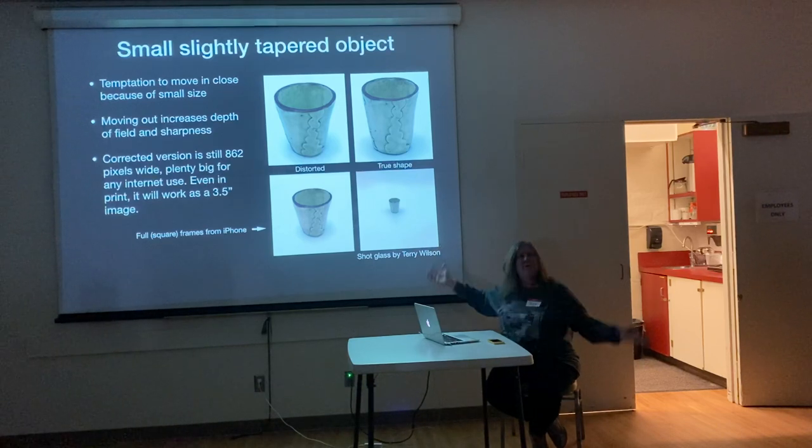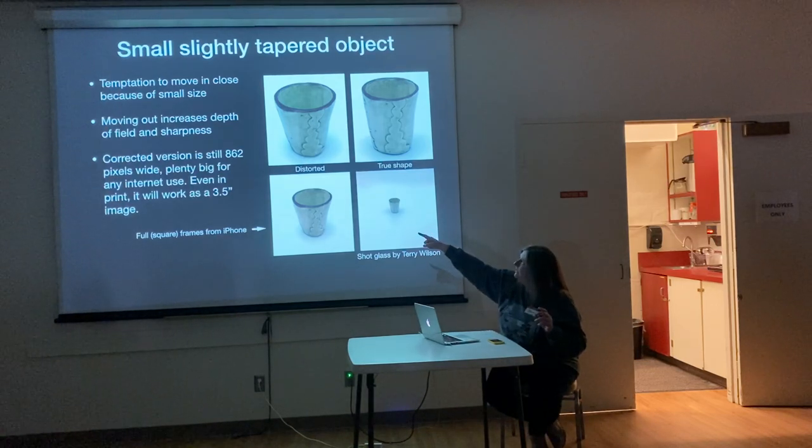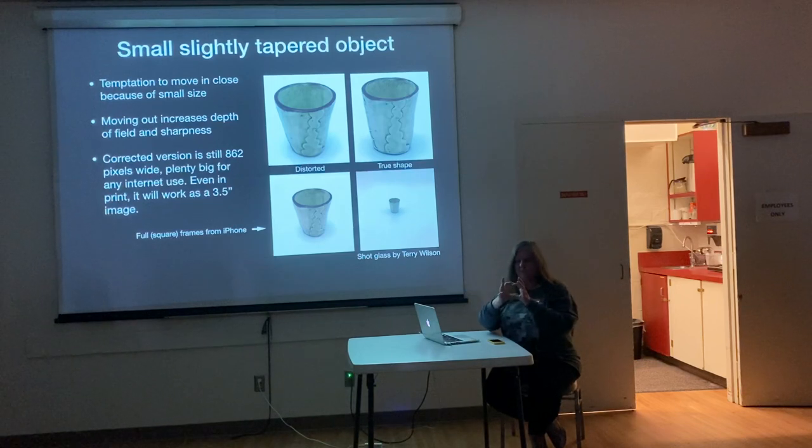I cropped it and had to throw away all those pixels, but for a lot of things it's still plenty big. 862 pixels — I could put that on a three-and-a-half-inch printed image. It would have enough resolution for that, and it's this big on a webpage.